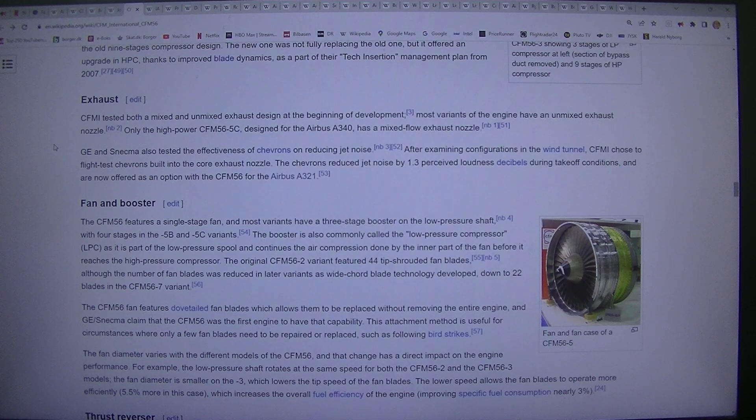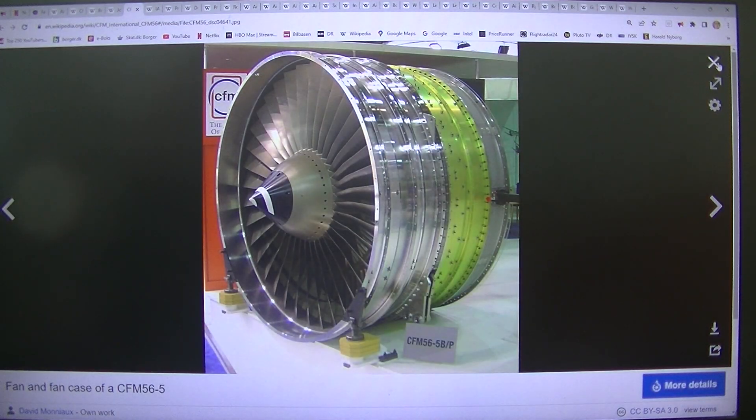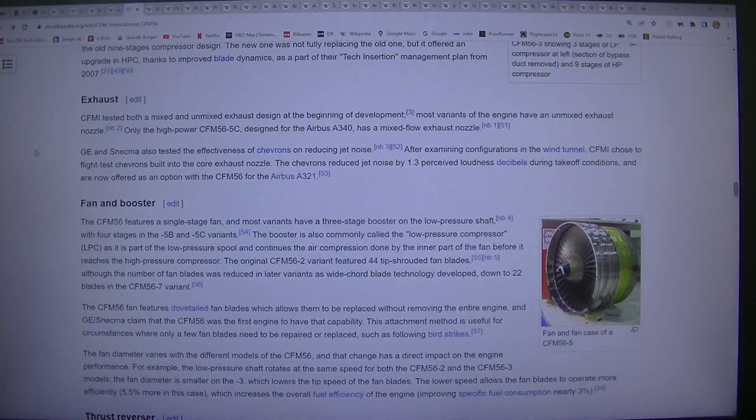GE and Snecma also tested the effectiveness of chevrons on reducing jet noise. After examining configurations in the wind tunnel, CFMI chose to flight test chevrons built into the core exhaust nozzle. The chevrons reduced jet noise by 1.3 perceived loudness decibels during take-off conditions, and are now offered as an option with the CFM56 for the Airbus A321.